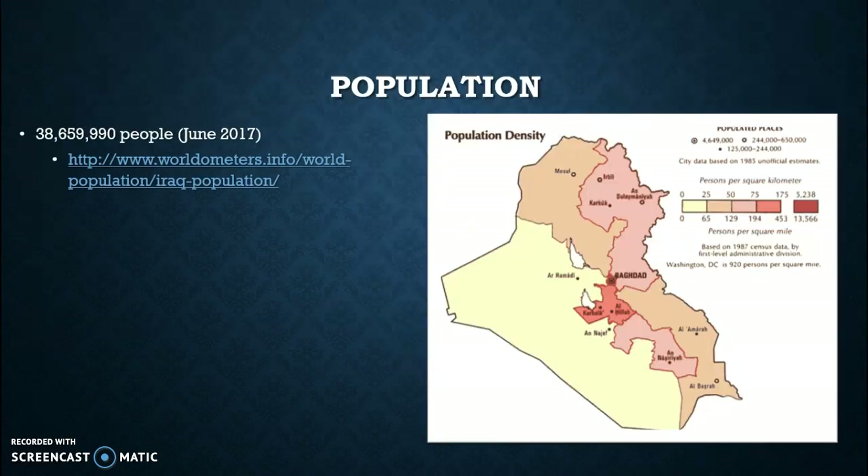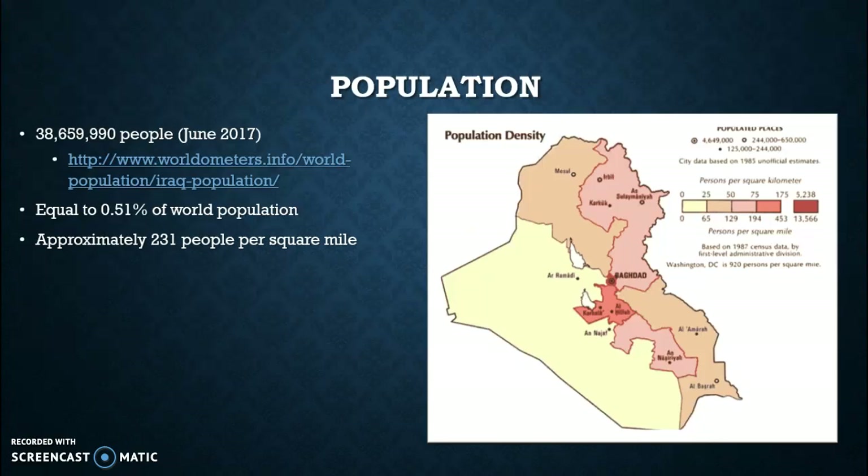Population in Iraq is actually pretty significant compared to some of the other countries we have reviewed. Iraq has almost 40 million people as of last month. For a more updated version of what the population is today, you can visit the given website. Even though there are almost 40 million people in Iraq, this only equals out to be about 0.5% of the total world population, which equals out to be about 231 people per square mile.